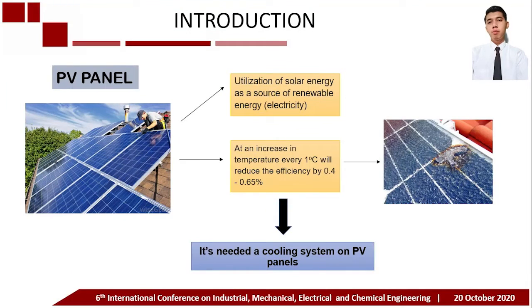Solar energy is a very abundant source of energy, especially in Indonesia, because it is a country with a tropical climate. The solar panel is a tool to utilize solar energy as a source of electrical energy. However, a common problem when using solar panels is that when temperature increases, every one degree Celsius will reduce efficiency by 0.4 to 0.65 percent, and it can even cause solar panels to burn. Therefore, the solution is to cool the solar panels to reduce their working temperature.